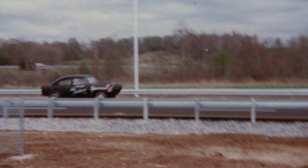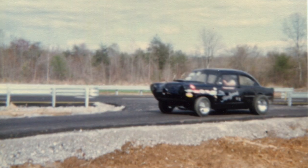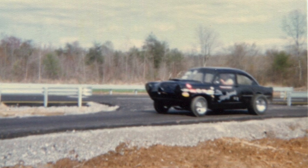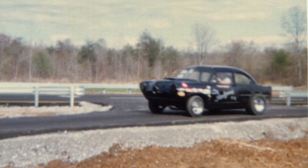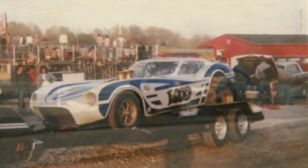The cool thing about it to me is that my dad raced in that first race. He was racing his Henry J, which was called Dr. Feelgood, and he had it set up for one of the gas classes — I think he ran in the C category, C gas — and he had signed up for this first race.